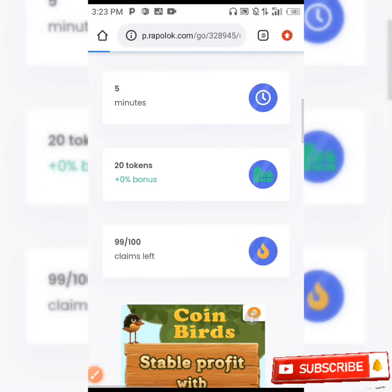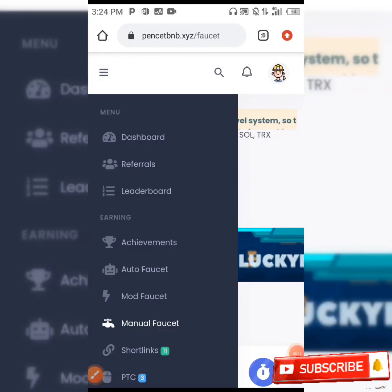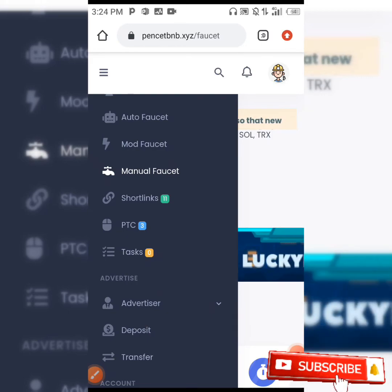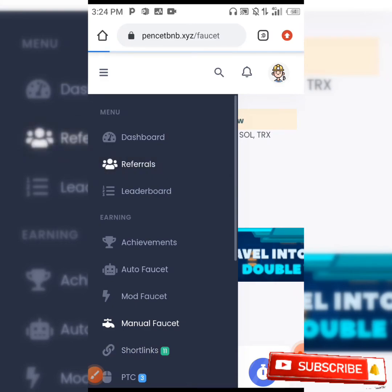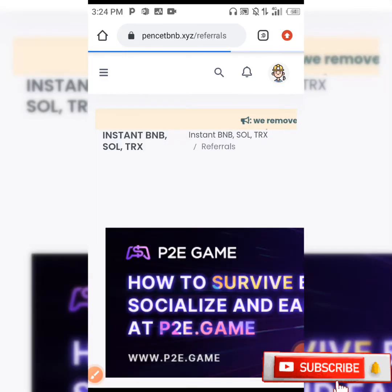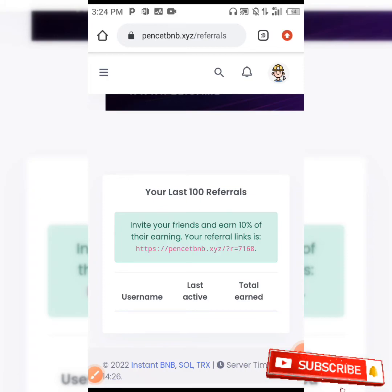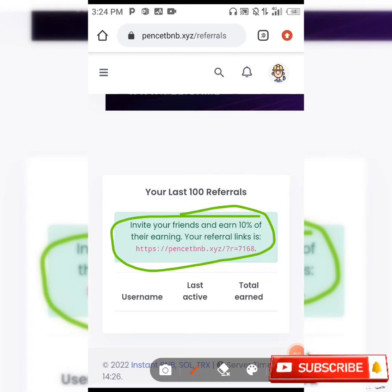After that, you can also earn with additional methods: PTC, short links, and the rest. When you click on referrals to refer your friends to the site, for each of your referrals you get 10% of their daily earnings.